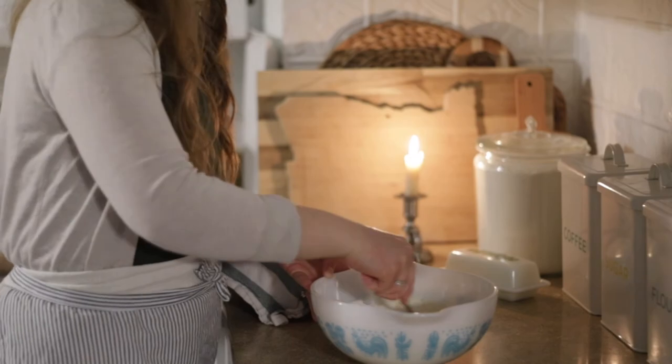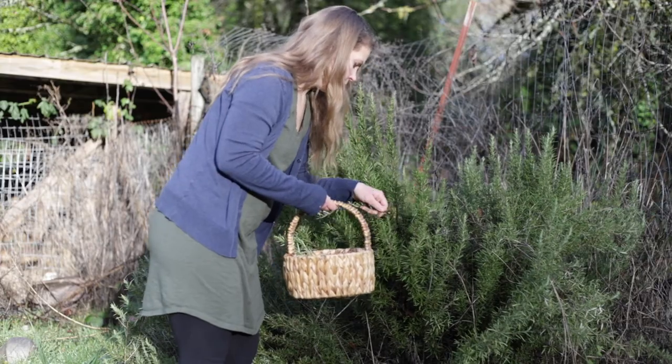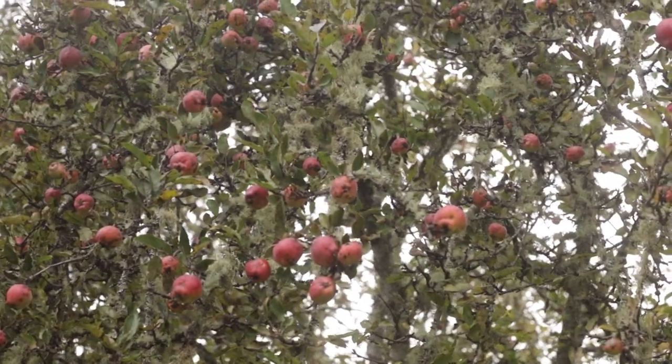Thank you so much for joining me today on our small kitchen tour. I really hope you got some tips and tricks on how to create a small, functional, useful, and organized kitchen. It just goes to show you don't need a lot of space for a functional and working kitchen — we cook all of our meals from scratch here and I've really enjoyed using this small space. Make sure to hit the like button and subscribe — I'll be sharing more farmhouse tours, homesteading tips, and our farm life. Thanks, bye!